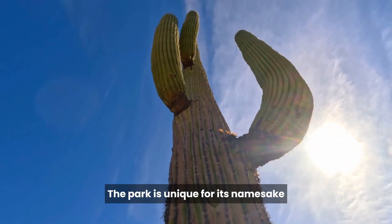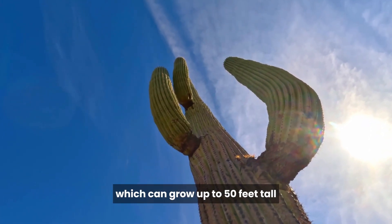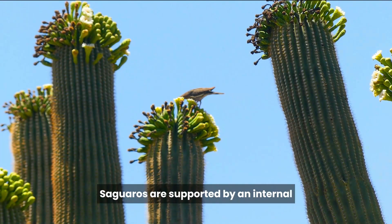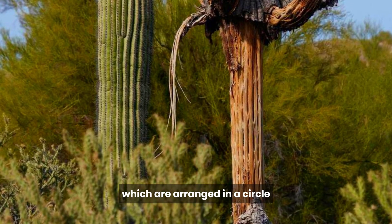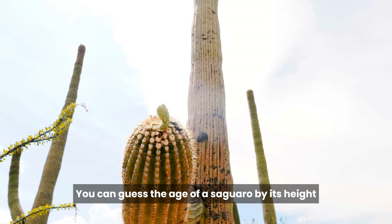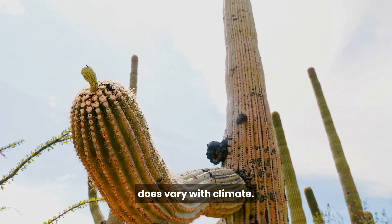The park is unique for its namesake, the Saguaro Cactus, which can grow up to 50 feet tall and live for more than a century. Saguaros are supported by an internal structure of wooden rods called ribs, which are arranged in a circle forming a cylinder. You can estimate the age of a Saguaro by its height, although the relationship between height and age does vary with climate.